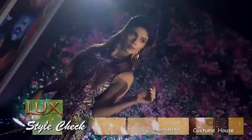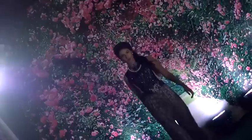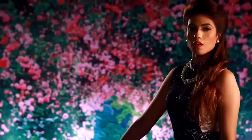Jumpsuits are so in right now. If you want to make a casual outfit, you can give it a different look — go for a jacket. For a comfortable look, just wear a jacket. A simple and classy makeup with fashionable and rocking clothes will give you a perfect trending look.